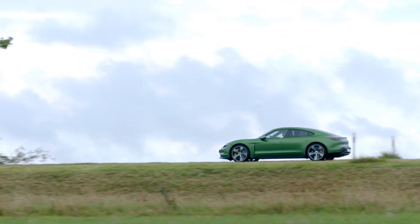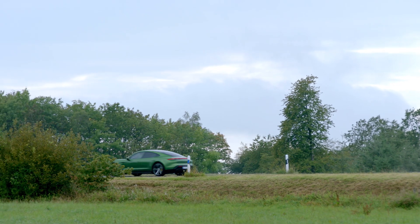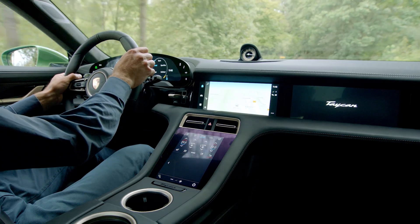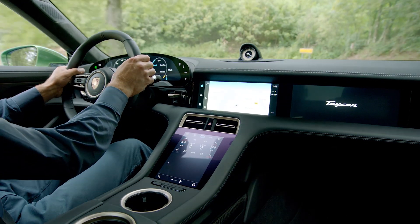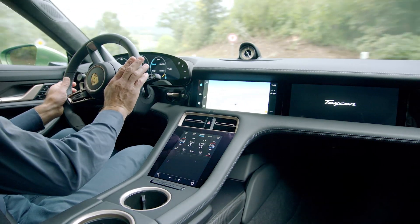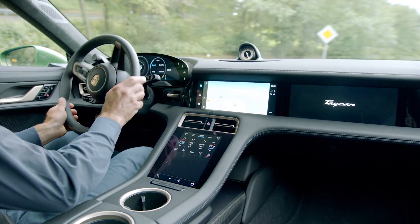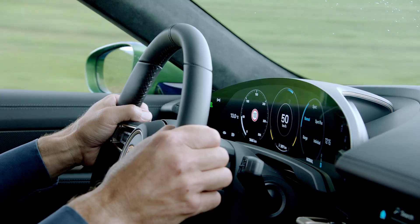Of course, the Taycan 4S has all-wheel drive by utilizing two permanently excited synchronous machines, one in the front and one in the back. The coefficient of drag of the Taycan 4S is 0.22, which is the same as the Turbo and a little bit better than the Turbo S, which has 0.25.